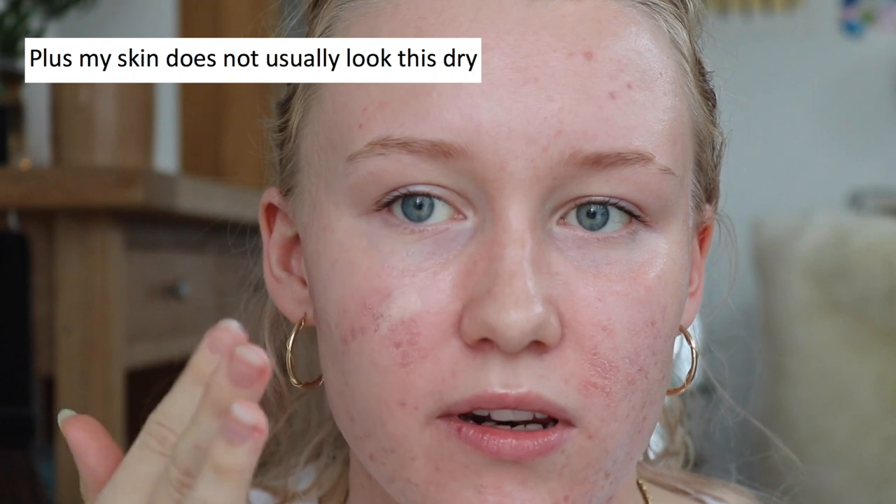The next step would be some kind of concealer to cover any redness. I'll just be putting a tiny bit of Hourglass Vanish Stick Foundation in the shade Alabaster. It feels so slippy with that Future Dew underneath — it feels like this would melt off my face within an hour or two. As an alternative for Future Dew, you could just use a little bit of squalane oil mixed in with your moisturizer. That will keep you glowy for a lot longer, and it's cheaper. I'm going to powder a little bit because I'm looking a little too glowy for my taste.